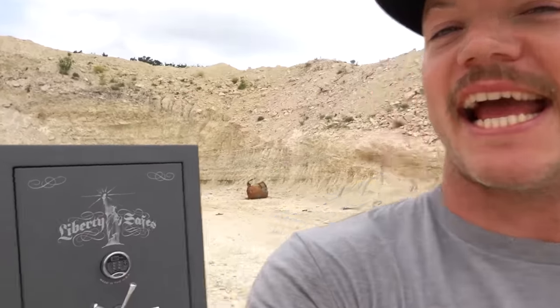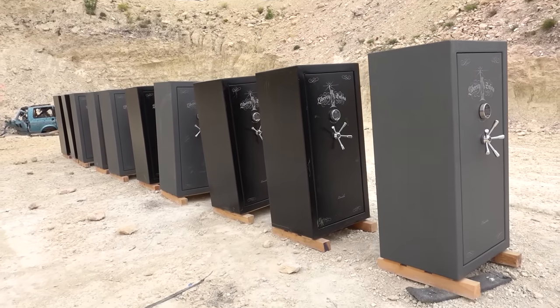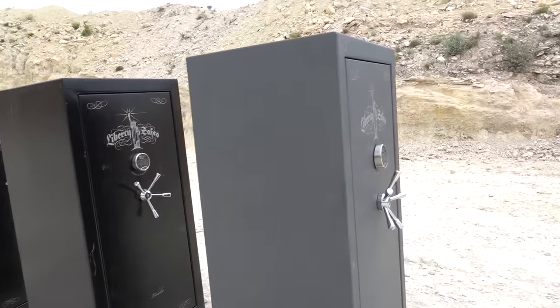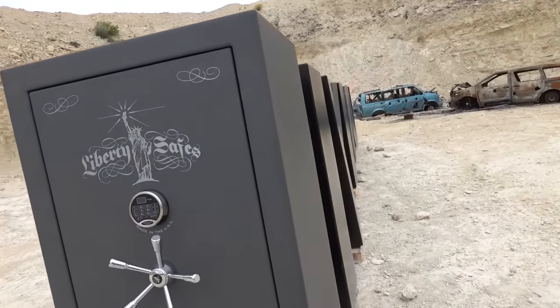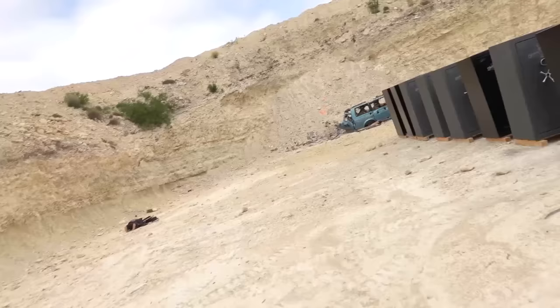Welcome to Demolition Ranch. Today we have a very special video planned. Right here before us we have 10 Liberty safes. This is the Lincoln. These are all sent to us from our friends at Liberty, and we're out here at Drive Tanks at the Ox Ranch. Before this, we shot a Liberty safe with a Sherman tank to see if the tank round would go through it. It did — it went straight through. So now we're asking: how many safes would it take to stop a tank round?